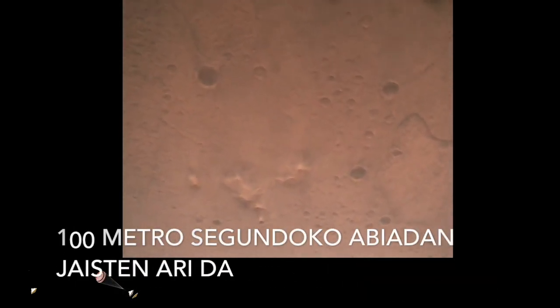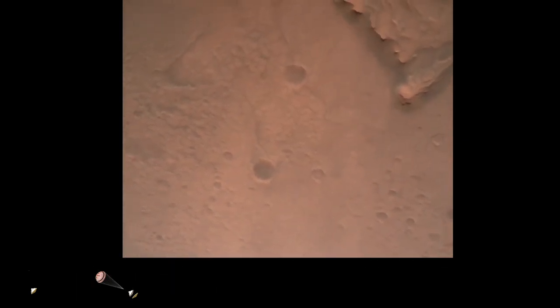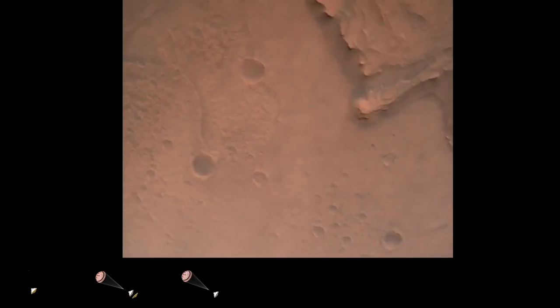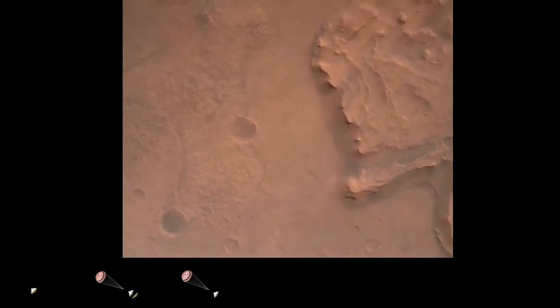Nav filter converge. Velocity solution: 3.3 meters per second. Altitude: 7.4 kilometers. Perseverance now has radar lock on the ground. Current velocity is about 100 meters per second, 6.6 kilometers above the surface of Mars.